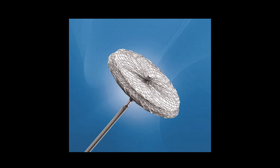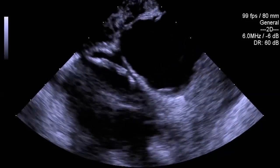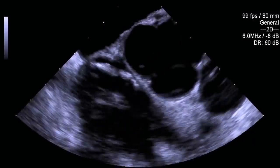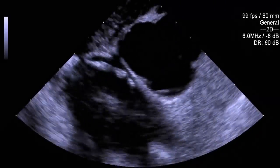We use either the Amplatzer PFO occlusion device that was recently approved or the Gore Cardioform device, which is a similar device that has not been approved for this indication because the trials haven't been done for these patients. This is what it looks like on X-ray once it's in place — now the bubbles come into the right atrium, but there are no bubbles to the left atrium and no bubbles to the aorta. So if PFO closure is necessary, that's how we do it.